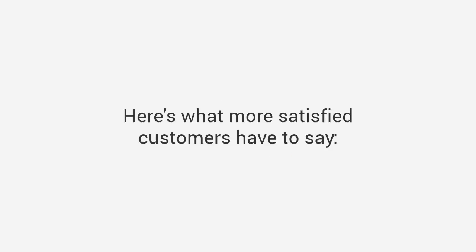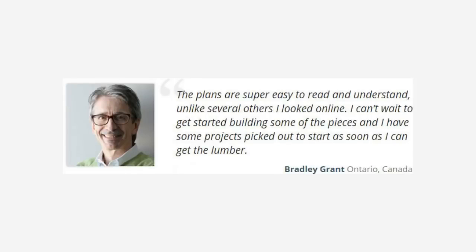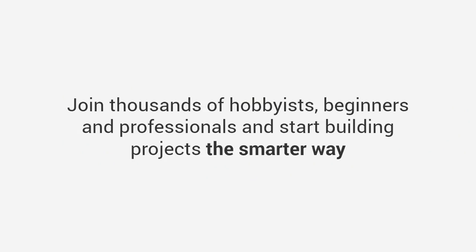Here's what more satisfied customers have to say. Jason says: 'This is a woodworker's dream. It was like having a master woodworker standing over my shoulder guiding me every step of the way. I built my son his first tree house over the weekend and the next thing you know I've got 20 kids in my backyard.' Bradley says: 'The plans are super easy to read and understand, unlike several others I looked at online. I can't wait to get started building some of the pieces.' Louis says: 'Hey Ted, I just want to thank you for this excellent resource — it rekindled my passion for woodworking and I can't thank you enough. The range of projects and the quality of your plans makes this package a real bargain.'